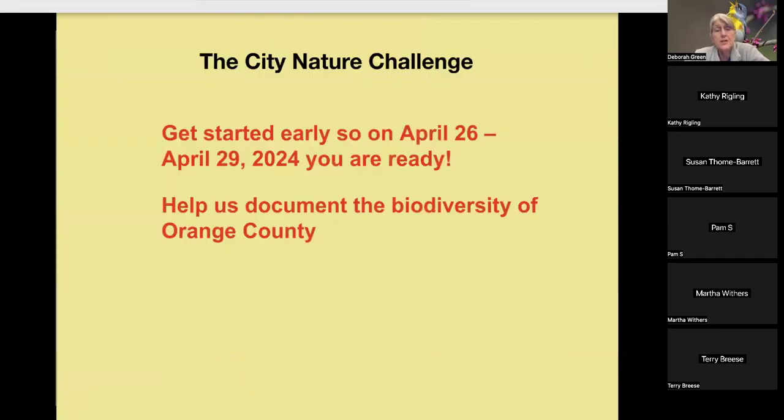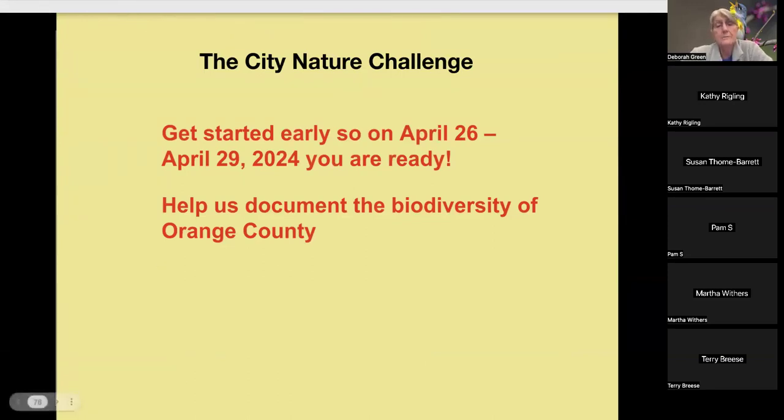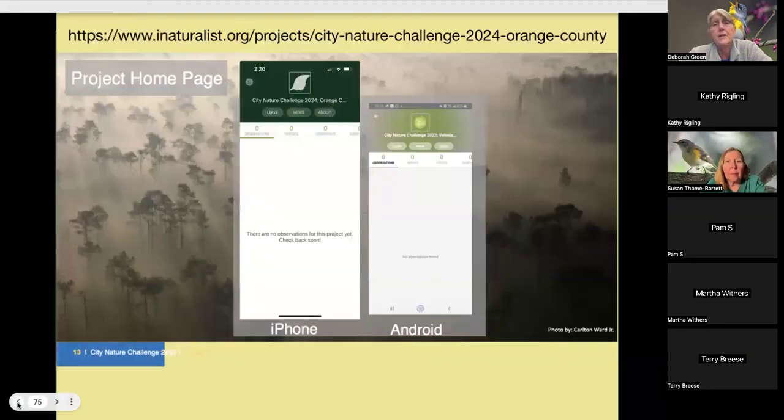I encourage you to start early — play with iNaturalist, take pictures of plants, bugs, and birds, and upload them so you'll be ready. To join the project, go to Projects on your computer and search: city-nature-challenge-2024-orange-county. Join that project and it'll be on your iPhone or Android, ready to go on the days in late April. Nothing will happen in the app until those dates.